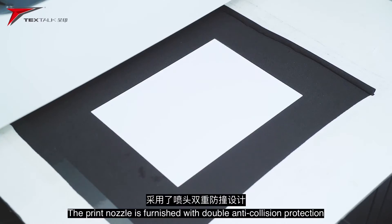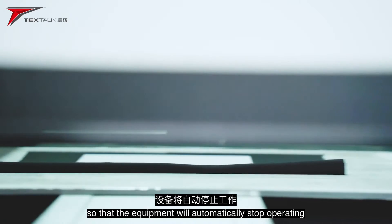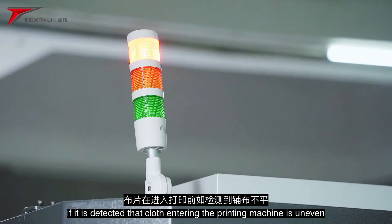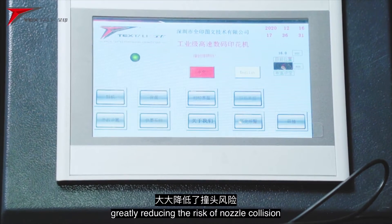The print nozzle is furnished with double anti-collision protection so that the equipment will automatically stop operating if it is detected that the cloth entering the printing machine is uneven, greatly reducing the risk of nozzle collision.